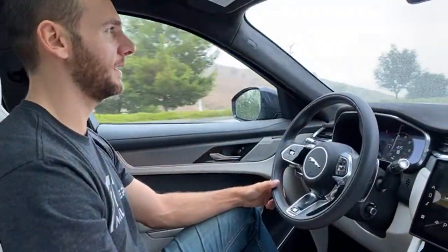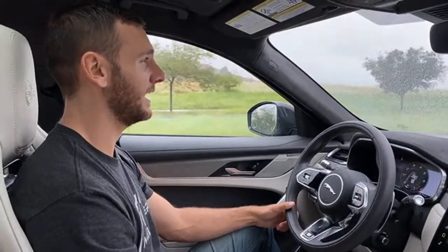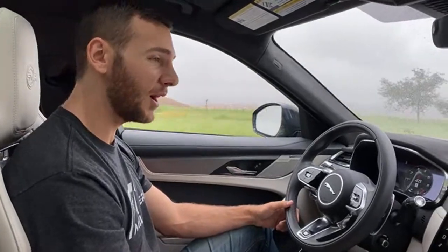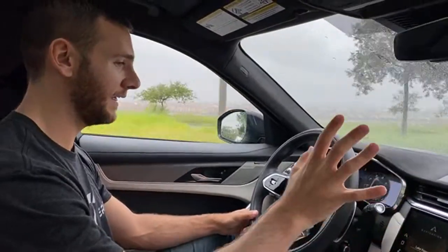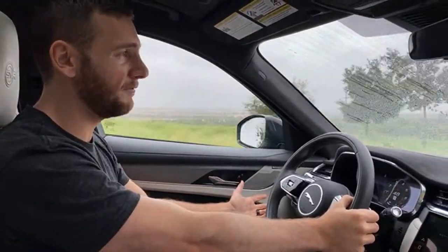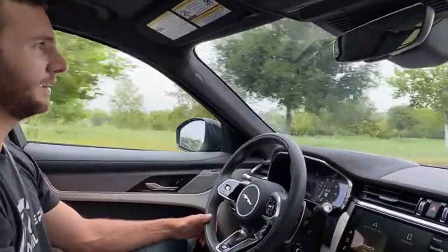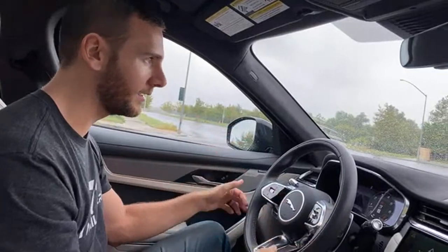Someone asked about common issues with the Jaguar F-Pace. The JLR group's biggest concerns really come down to electronics. This one is now using the new Pivi Pro infotainment system, which I think is a huge upgrade and should hold up well. The other electrical issues that these vehicles can have — I don't know the F-Pace specifically, but with JLR broadly, that's typically what you encounter. It's not necessarily engine reliability — it's going to be electrical issues that could crop up over time.